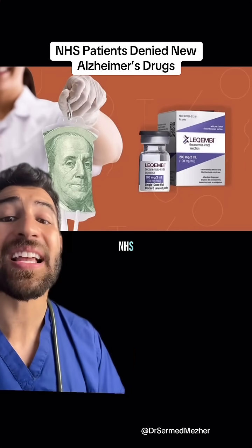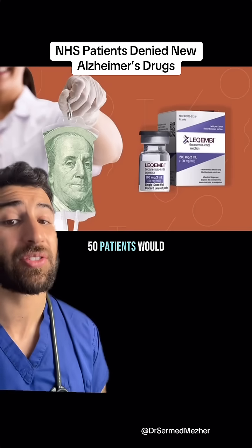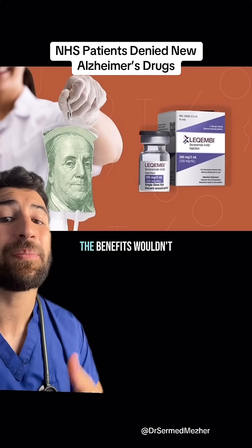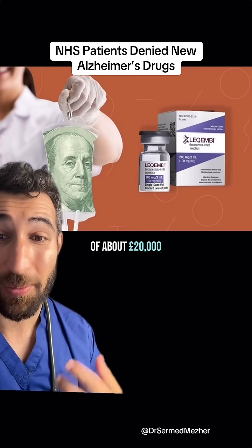The current setup in the NHS and the delays to diagnosis means that only one in 50 patients would be eligible, meaning that the National Institute for Clinical Excellence have said that the benefits wouldn't justify the heavy price tag of about £20,000 per year per patient.